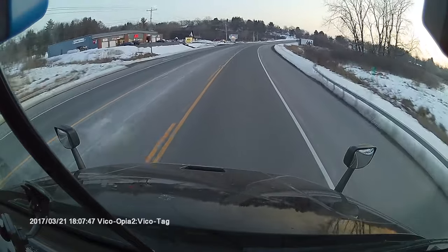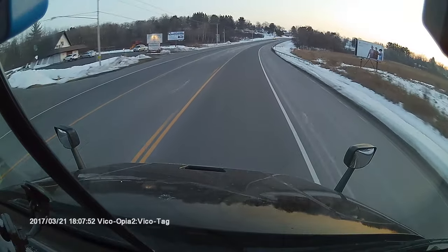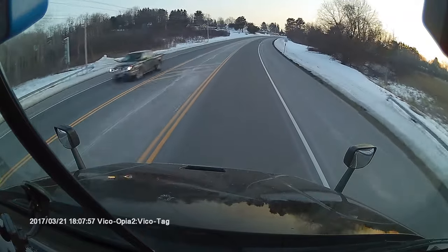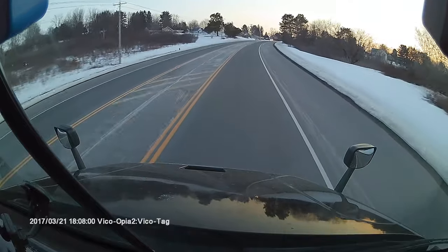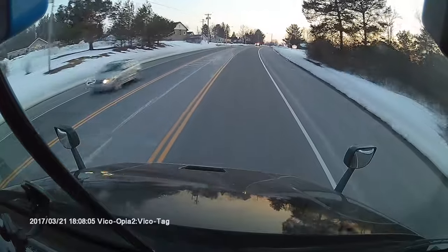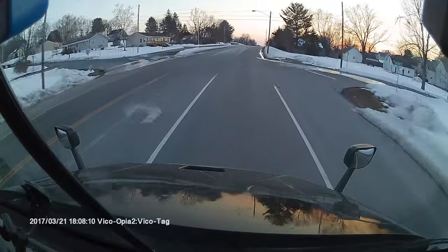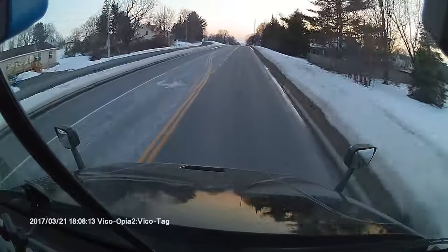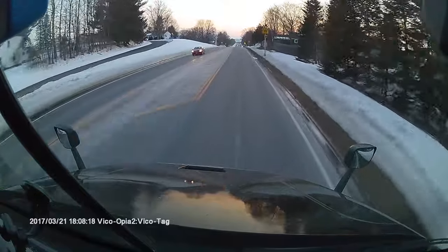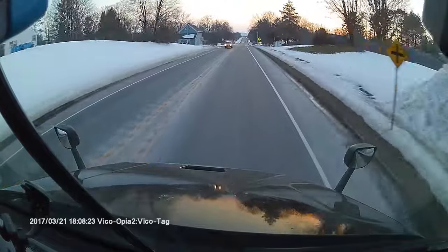Point number one: do not drive next to a tractor trailer or a big truck. Trucks have blind spots — there are four, five, or six different blind spots on a truck. The reason we don't want you near us is because if we go to take a turn and you're in that blind spot and we can't see you, you're probably getting run off the road. I have a link to the blind spots in the description.